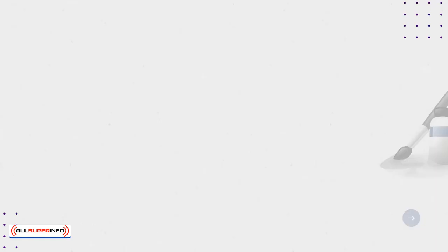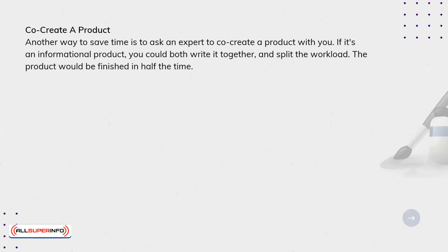Co-create a product. Another way to save time is to ask an expert to co-create a product with you. If it's an informational product, you could both write it together and split the workload. The product would be finished in half the time.